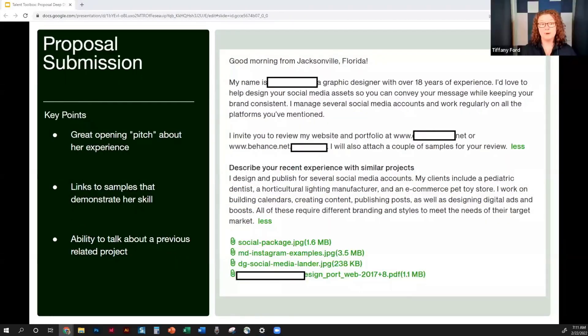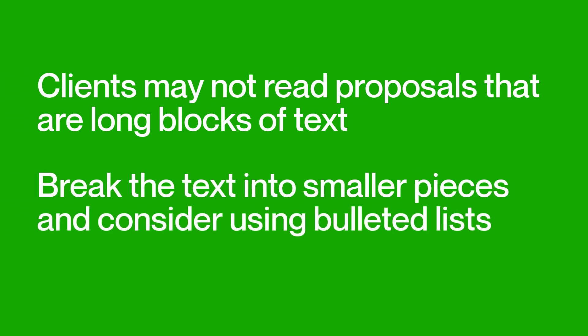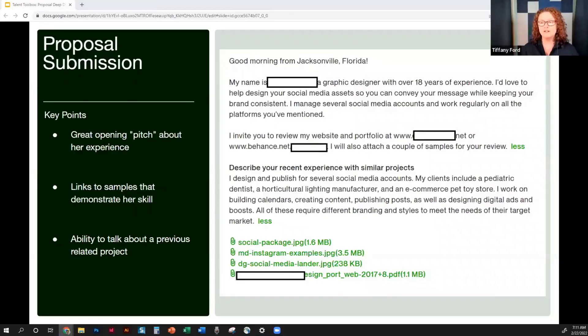This is a great proposal — even before I read it, visually it's great. Sometimes when we write proposals we have a lot to say and we jam it all into one giant paragraph that looks very unattractive. When I'm a client looking at many proposals and I see just a big paragraph, I may not read it if I feel I don't have enough time. Breaking them into smaller pieces, or even using bulleted lists to call out key information, makes a big difference.